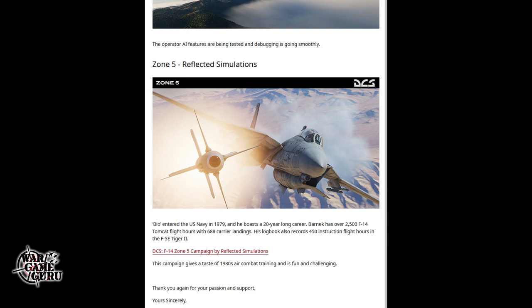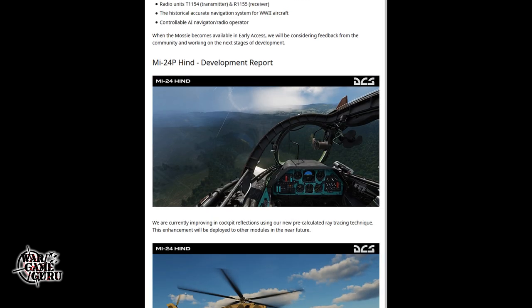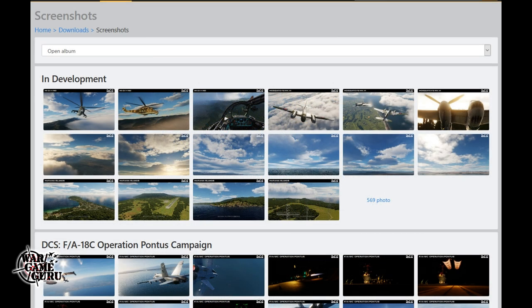They also talk about the Zone 5 campaign from Greg and Dave 'Bio' Baranik over at Reflected Simulations — he's a former Tomcat RIO instructor. That pretty much wraps up the weekly report from Eagle Dynamics. I'm really looking forward to the Hind, and the more I look at the Mosquito, the more I think I might buy it — depends on whether there's a decent early access discount. I'll throw a link in the description and you can check out the screenshots at the Eagle Dynamics digital combat simulator website.